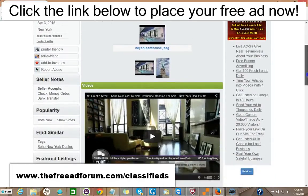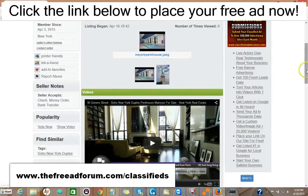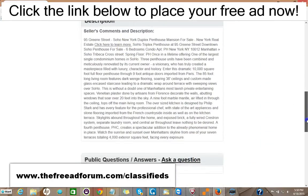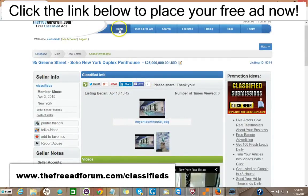You can take a look at the ad here. We just put this ad up. You can put videos on your ad, pictures, a full description with HTML. You can add as much as you'd like, and there are places for people to share your ad on social media.